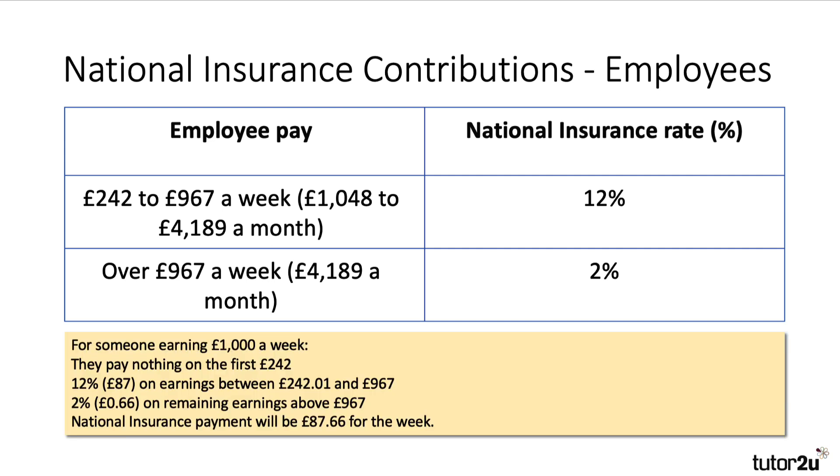To give that a bit of perspective, if you're earning £1,000 a week — just over £50,000 a year — you don't pay anything on the first £242. You then pay 12% on earnings between £242 and £967, that's £87. And then you pay 2% on anything above £967. So if you're earning £1,000 a week, you're paying £87.66 a week, basically a tax rate of around 8.77%.